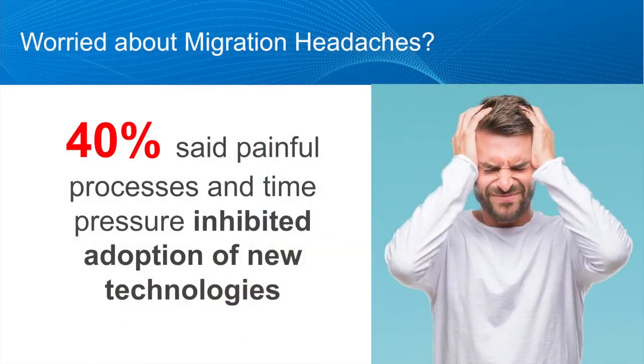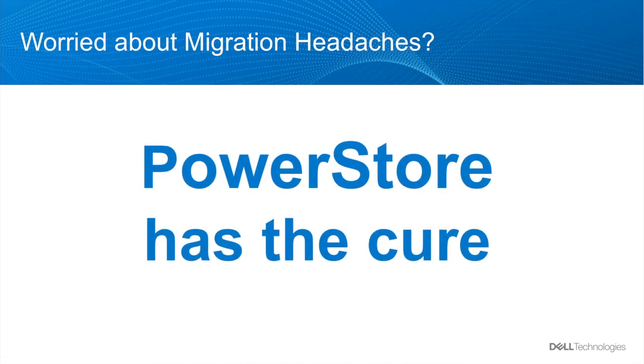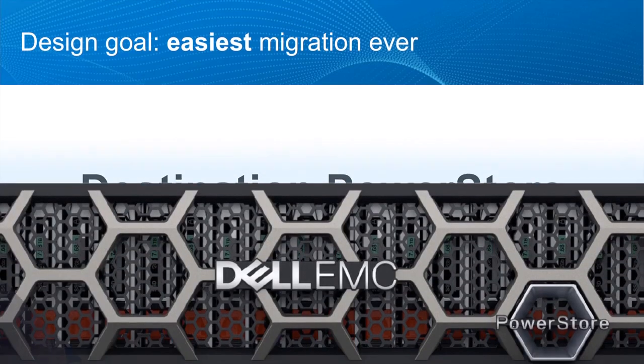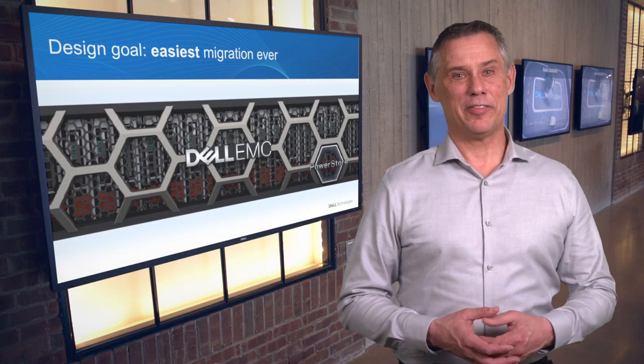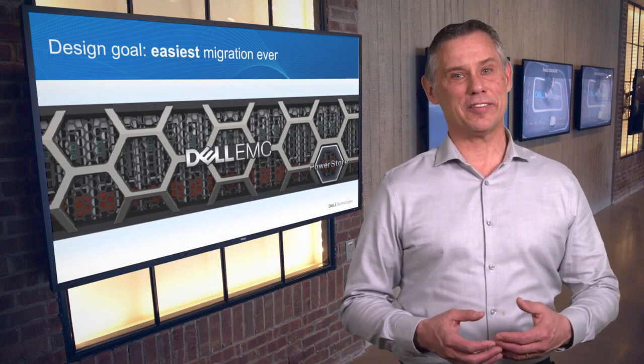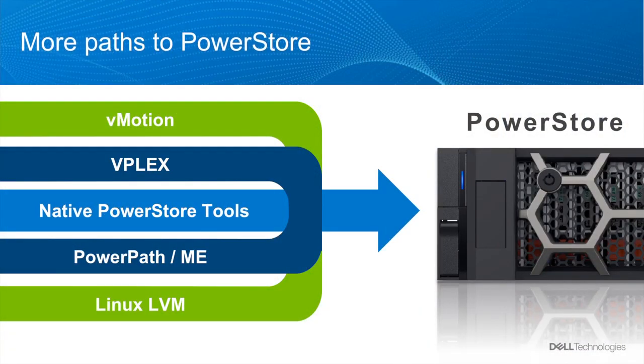At Dell Technologies, we understand that concern and it's exactly the kind of challenge we like to take on. That's why, long before we announced PowerStore, we kicked off Destination PowerStore, an unprecedented engineering development program. This program had one goal: making migration to PowerStore the easiest, most cost-effective choice you can make. The results have been spectacular, and there are now more simple, non-disruptive ways to get to PowerStore than any other platform in our history.